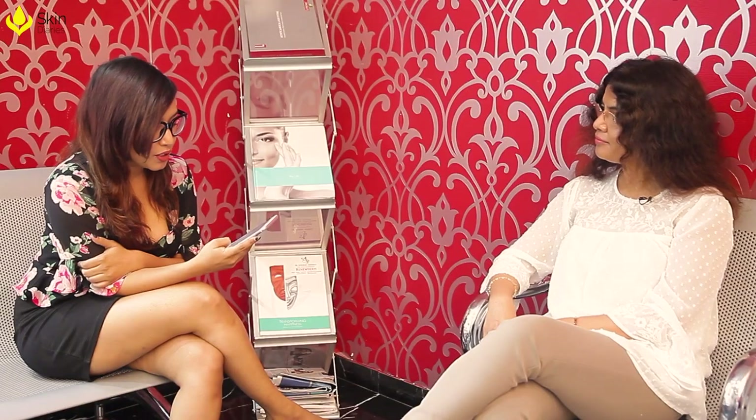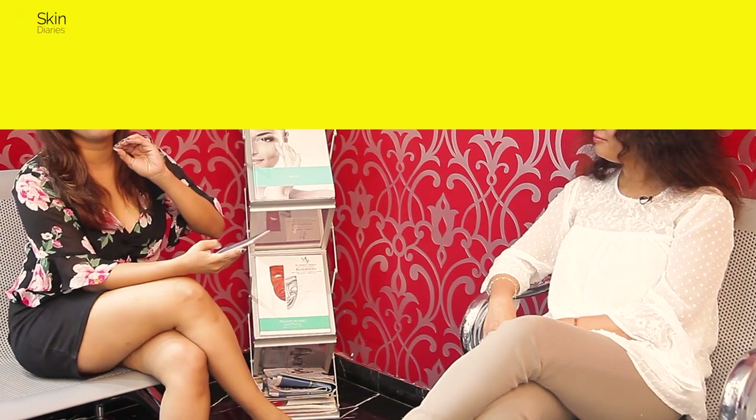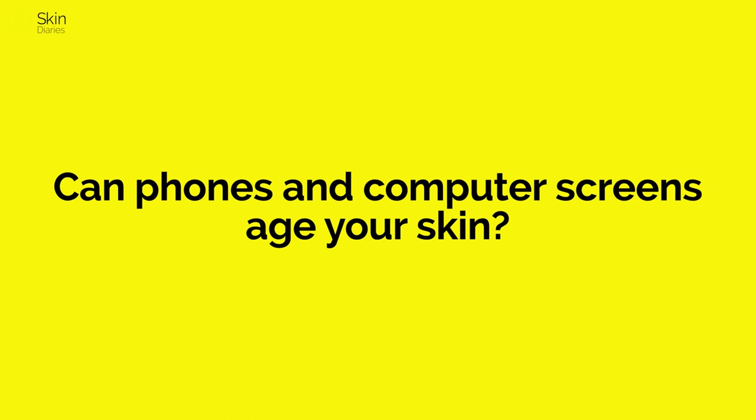I'm all up to answering all the questions that you have today. So one of the questions I really want to ask — I'm someone who uses my phone and laptop all day every day — does that really affect your skin?